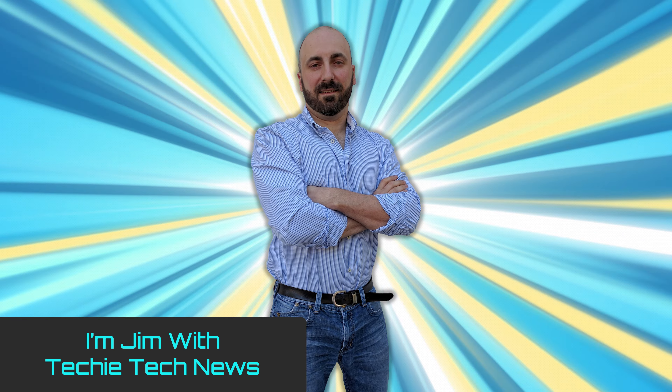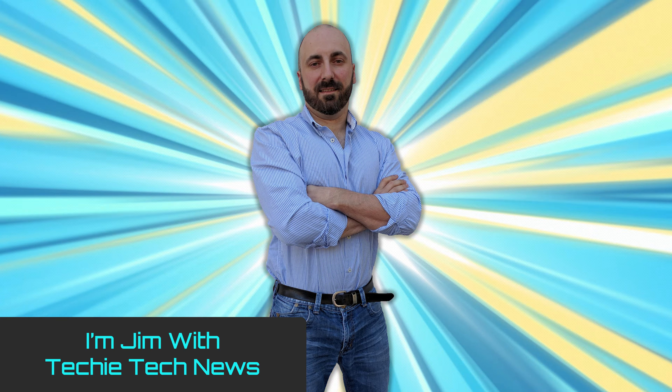Hey, I'm Jim with Techie Tech News and these are the best early Black Friday deals of 2024. Links to these products will be provided in the description box below, and guys please like, comment and subscribe for more product review videos. At Techie Tech News, we evaluate products for you so you don't have to.